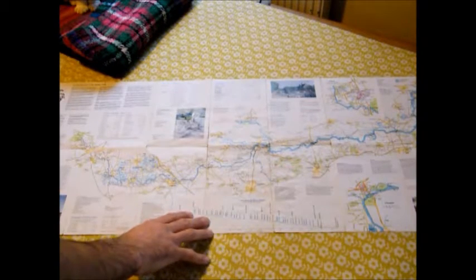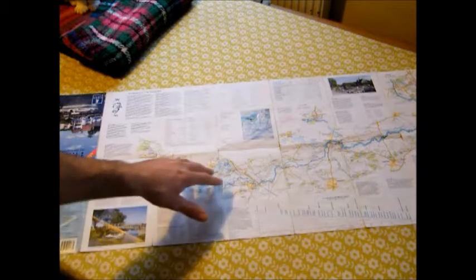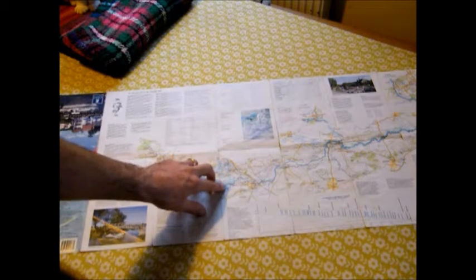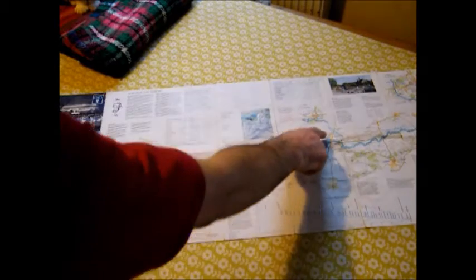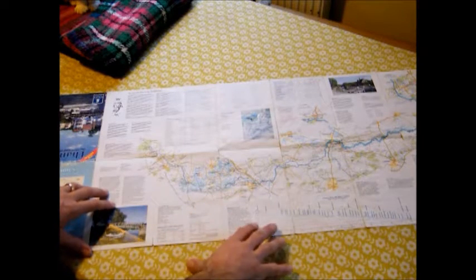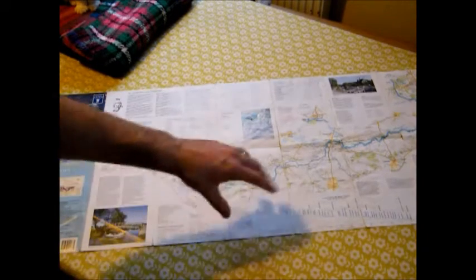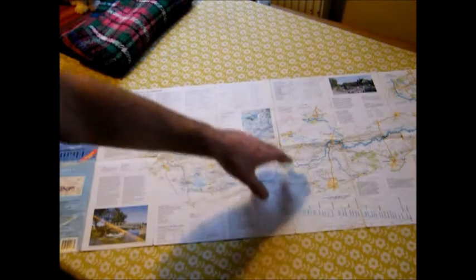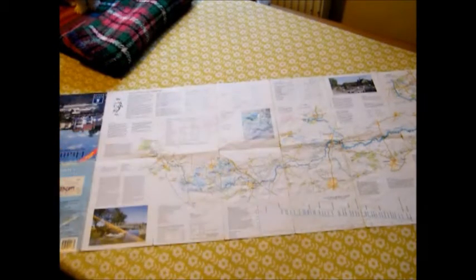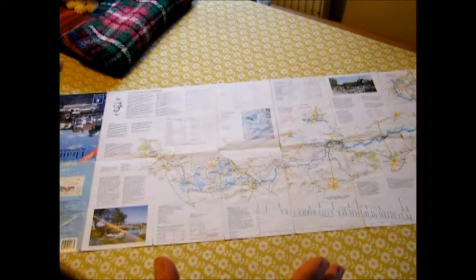It's a double-sided map. These maps you can still get them but they're not produced anymore. There's a company called Geo Projects that were doing the maps and it's a really good map because it gives you all the information you need on the river, local roads and towns near the river along the route. It shows relevant footpaths and things like that but doesn't give you loads of extra information. It gives you lots of information about the river — the height of the river, height of bridges, headways of bridges, maximum craft dimensions from different parts of the river. So if you're in something other than a kayak or canoe it's really helpful.